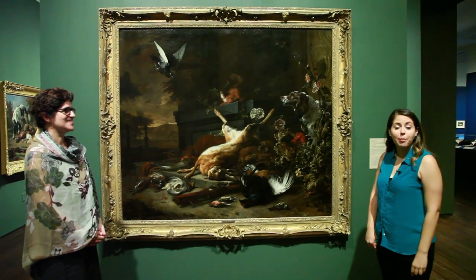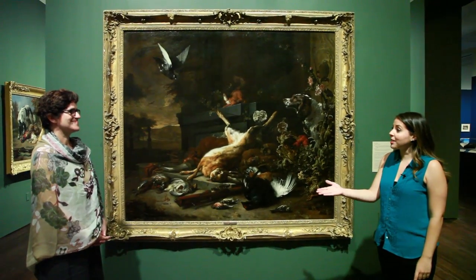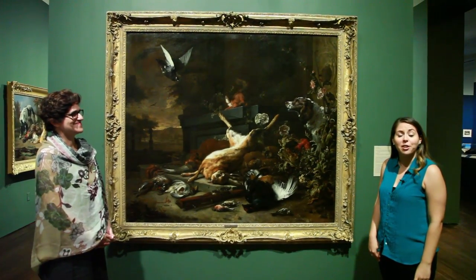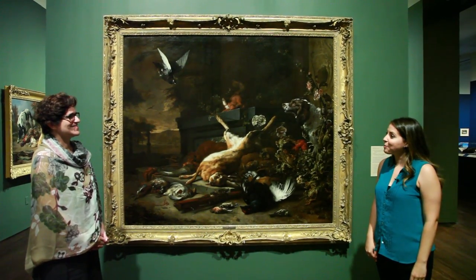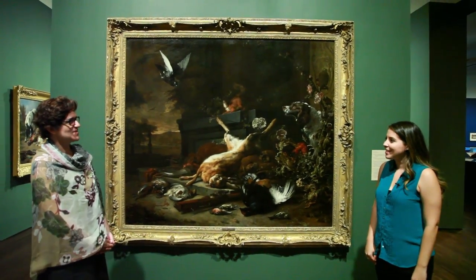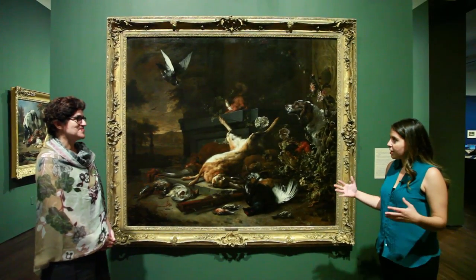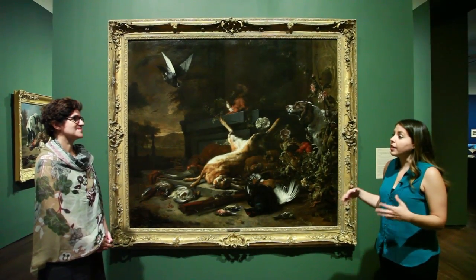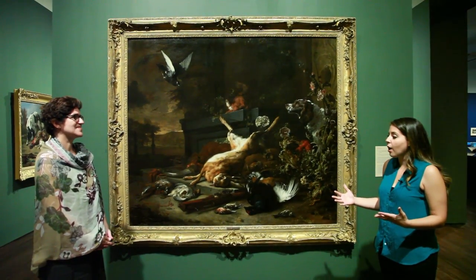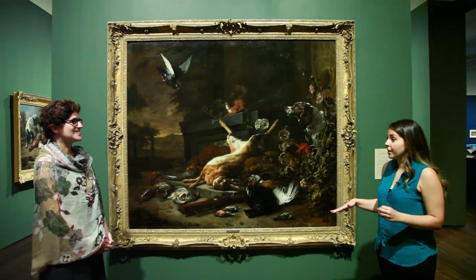Hi, I'm Casey and I'm here at the Blanton for their In the Company of Cats and Dogs exhibition. I'm here with Dr. Consagra, who is the senior curator of prints and drawings and European paintings. Thank you for speaking with us. Casey, thank you for coming and talking with me today. So to get us into the exhibition, can you tell us a little bit about how the idea originally came about and how they narrowed it down to these nine themes that are explored throughout the exhibition?